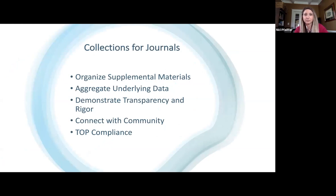Looking at the same for a collection use case for a journal: it helps a journal organize the supplemental materials that underlie the research articles, aggregates that underlying data, demonstrates the transparency and rigor of those findings being published, allows you to connect more with the community as they do their ongoing research efforts — not just at the end — and supports the ability to be TOP compliant.